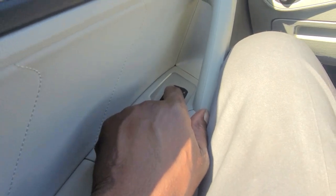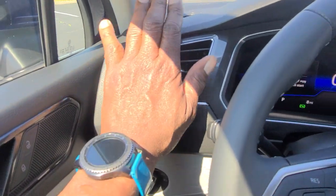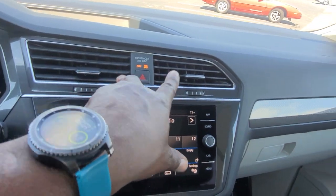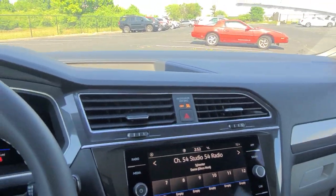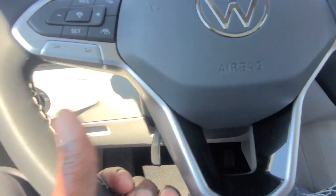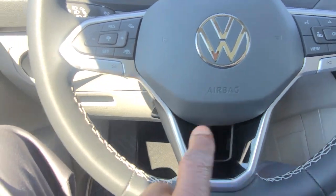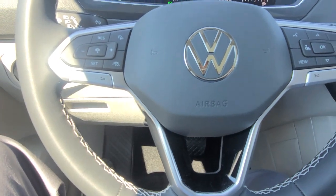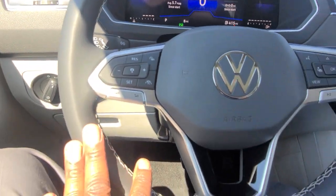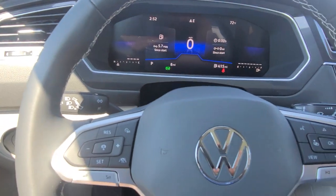You also have heated mirrors and power mirrors. There's a vent setup here, here, here, and one over there for a total of four, plus a little storage cubby. This is an adjustable steering wheel — you can pull out, push in, raise it, lower it, and lock it where you want. There's a splash of piano black right there; you're not going to break it. Some people are a little too gentle with the steering wheel, but you really won't break it.